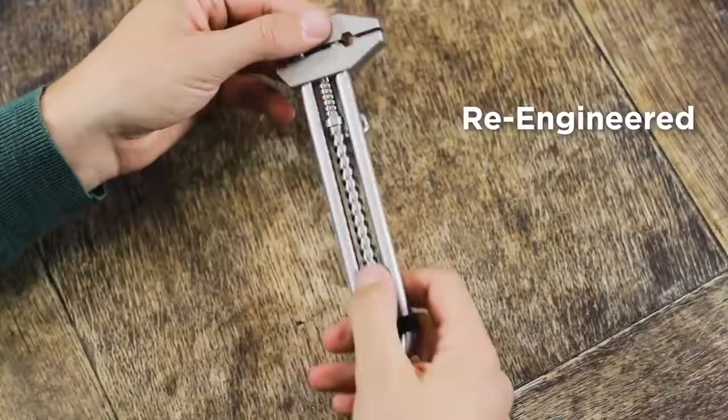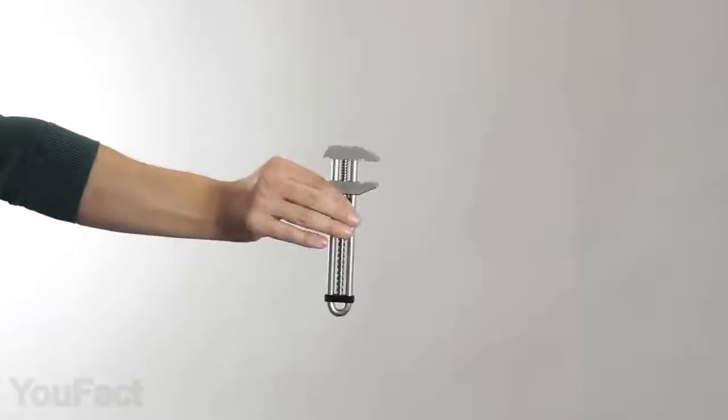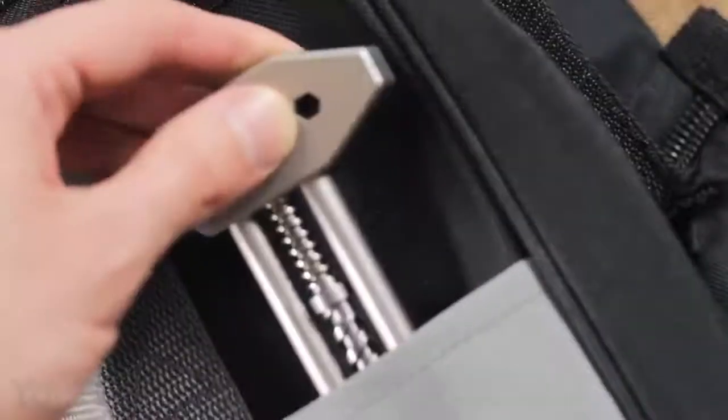And it's not just a wrench — just flip this thing over to turn it into a bottle or box opener. You might also use it as a fidget toy. The tool is fairly compact, so you'll have no problem carrying it in your bag or simply clip it to your belt hook.